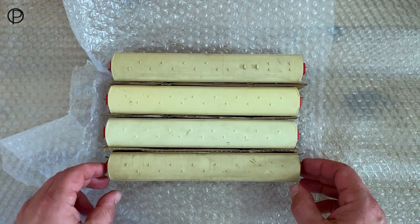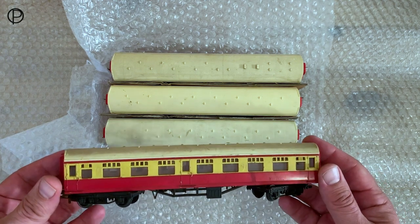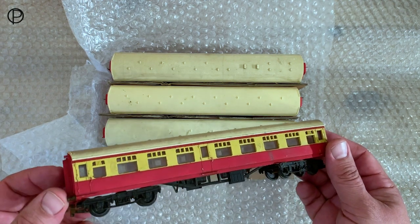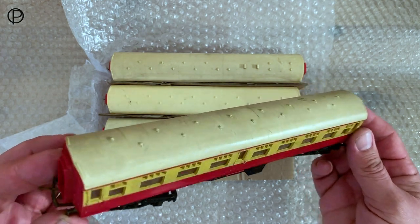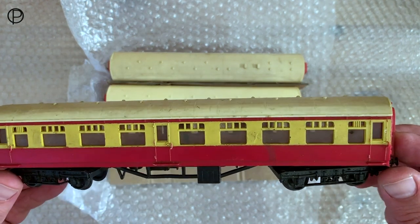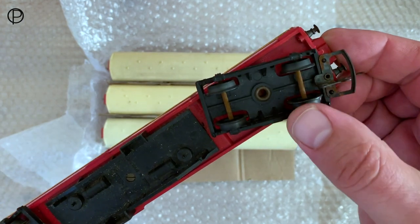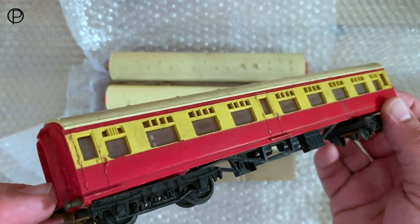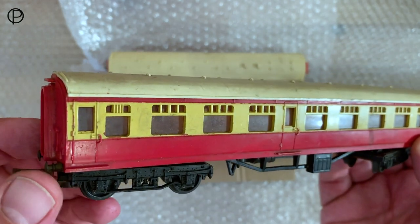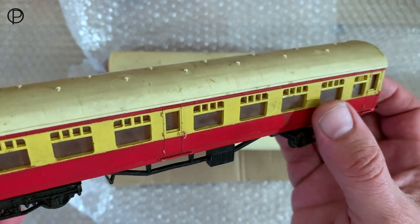One of the reasons I decided to do this old set instead of something from the old Hornby Railways or late Triang Hornby period was because I received these in the post this week. These are some more of those lovely bright red and yellow nine inch coaches. I bid on these on that well-known auction site and I was quite pleased to get them. Now they're in what you might call very well stored, possibly damp condition, so they're going to need a little bit of work to clean them up.